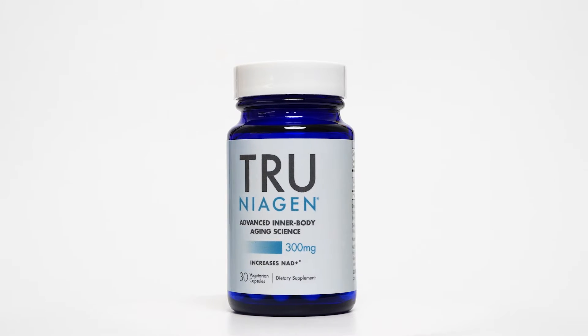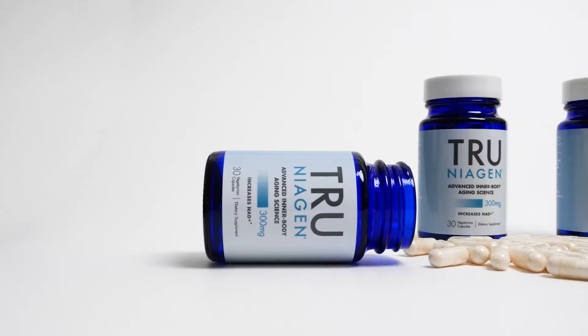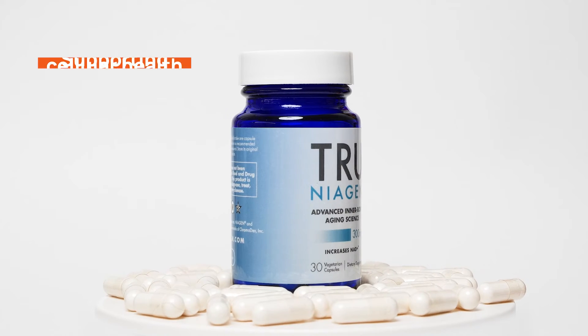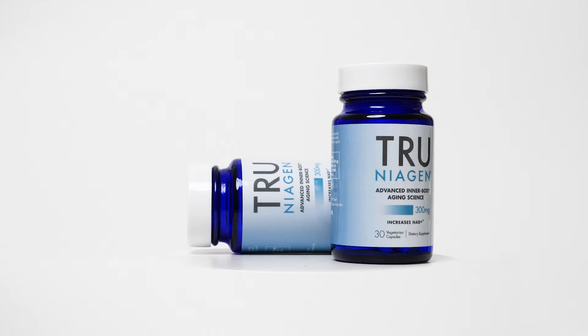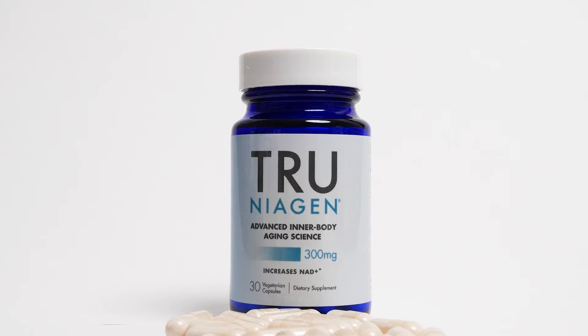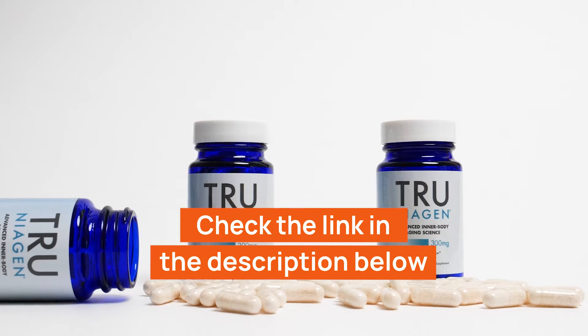If you want to try out NR supplements, we recommend choosing TruNiagen. This supplement is known for its high-quality, research-backed formulation of NR. TruNiagen aims to deliver all the potential benefits of NR, supporting cellular health and helping maintain vitality. A clinical trial reported that TruNiagen has increased NAD+ levels by up to 51% in as little as two weeks. Check out the link below this video where you'll find the offer for TruNiagen supplements.